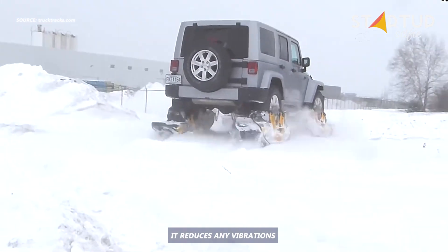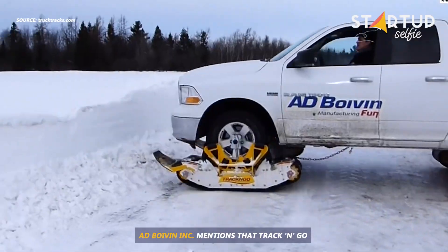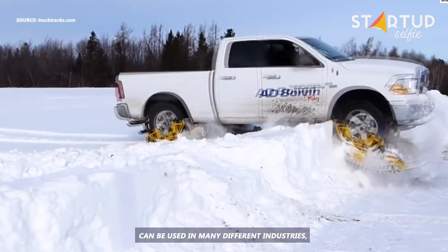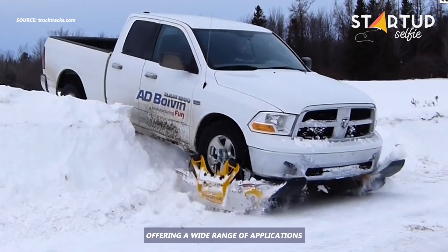Pneumatic-mounted, it reduces any vibrations and absorbs shocks. AD Boyvin Inc. mentions that Track and Go can be used in many different industries, offering a wide range of applications.